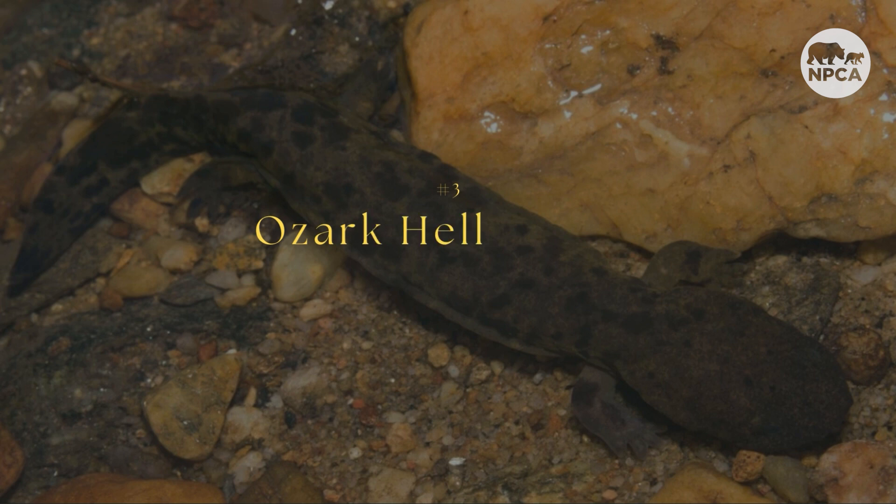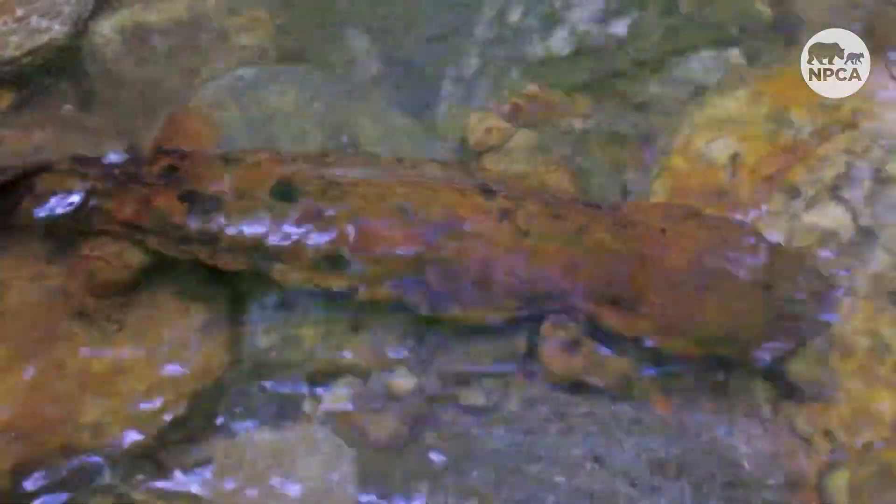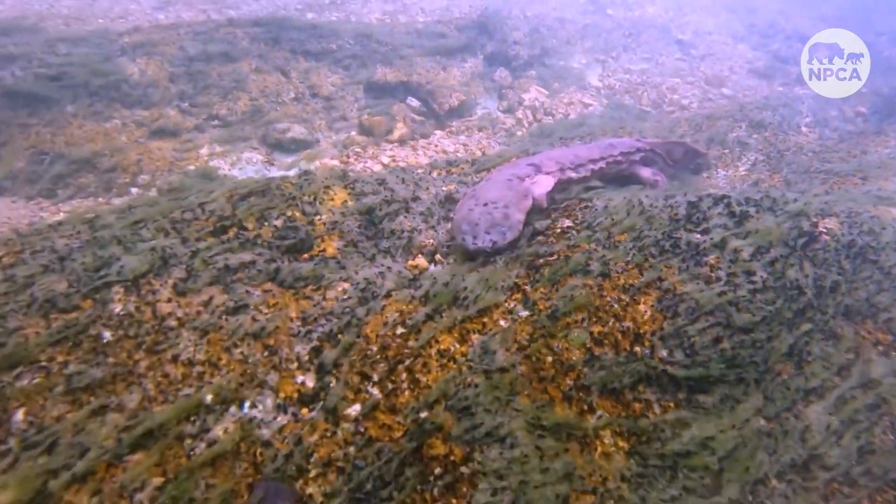Number three is the Ozark Hellbender. While a little odd-looking, this curious species is North America's oldest and largest salamander, growing up to two feet long. This prehistoric amphibian relies on clean water to survive, living in the southeast of Missouri and northeast Arkansas, including the Ozark National Scenic Riverways.